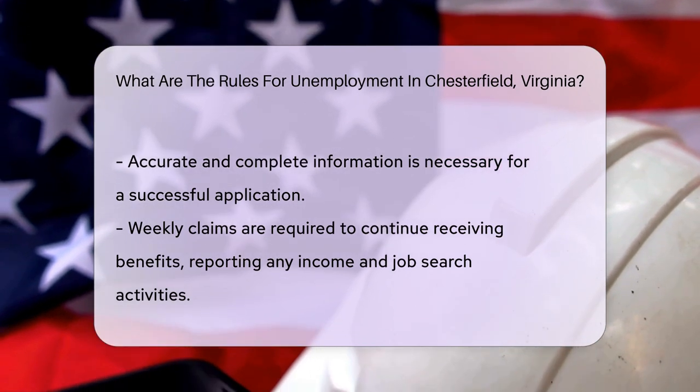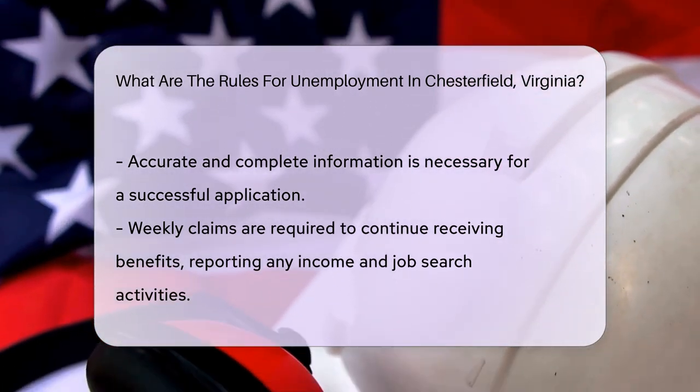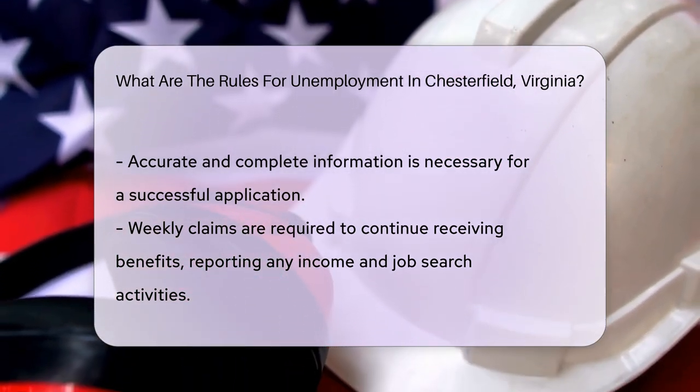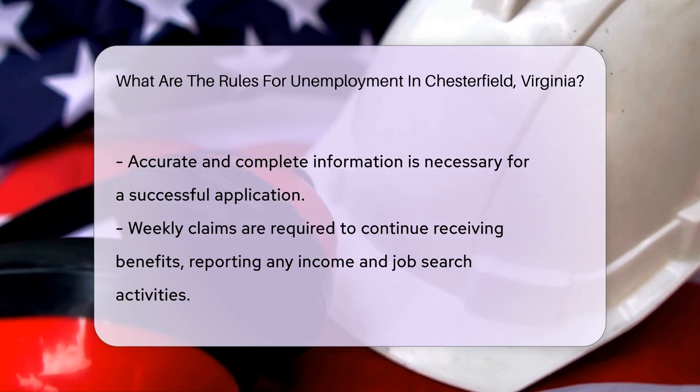The process of filing for unemployment benefits in Chesterfield involves submitting a claim through the Virginia Employment Commission. This can be done online or by visiting a local VEC office. Accurate and complete information is essential for a successful application.